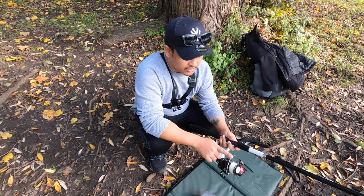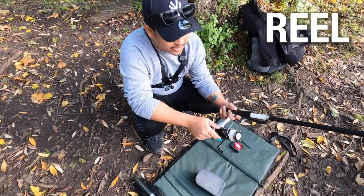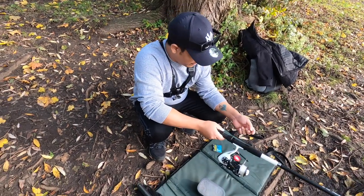You get the line and this rotating thing — I don't know what it's called — but this thing is attached to the rod. You can detach it as well, but I keep it attached all the time.